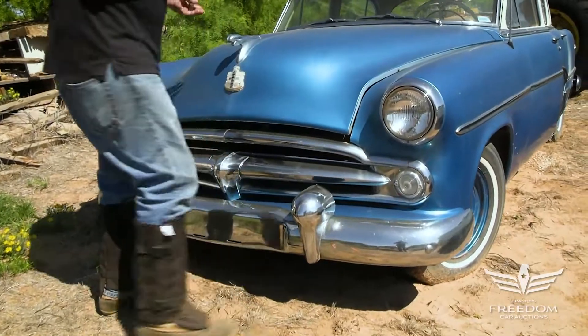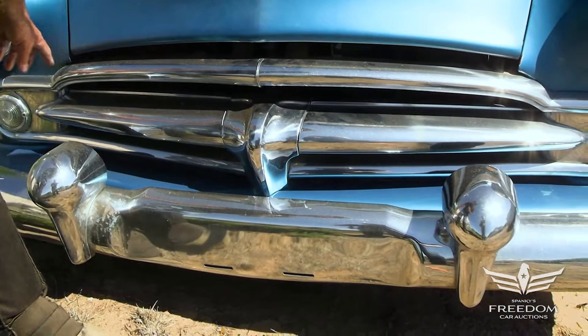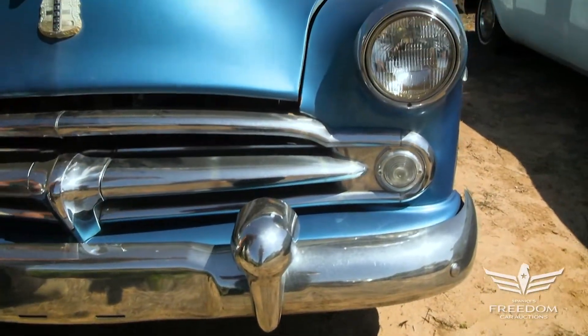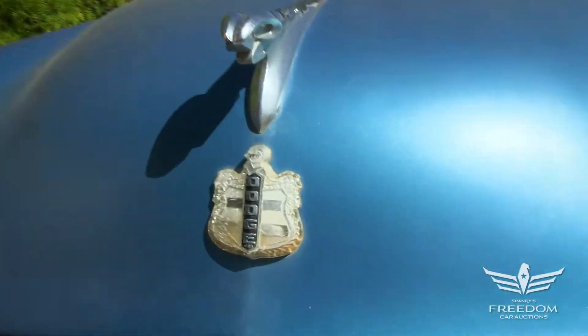It's been amateur restored to driver quality. The front grille is very nice. The chrome's nearly mint — I don't see any pitting on it. The bumper's great too, with the overriders. And on the hood, we see the Dodge Ram hood ornament.